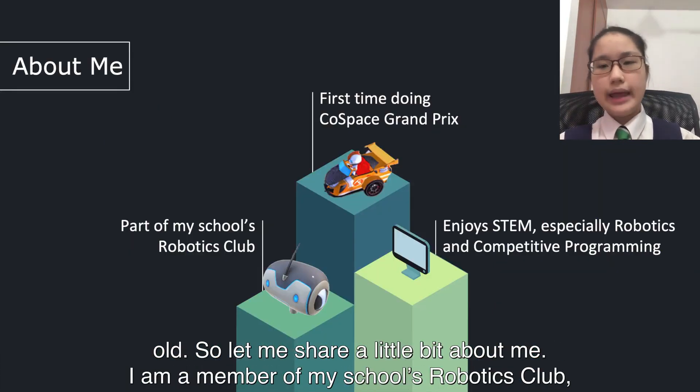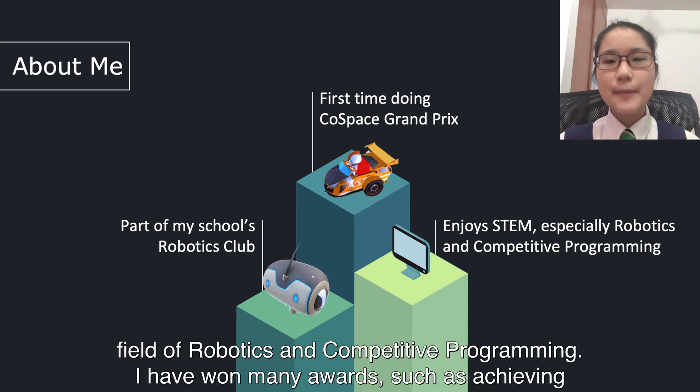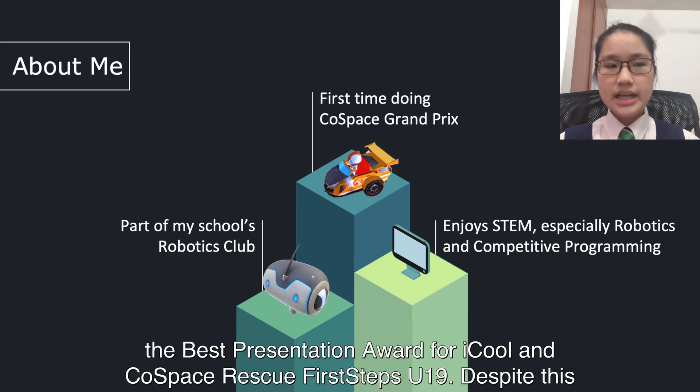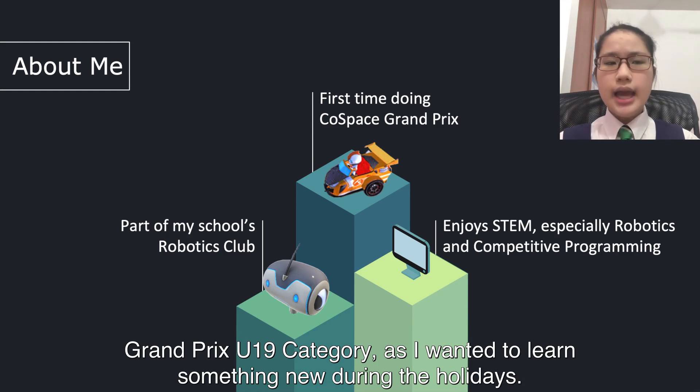Let me share a little bit about me. I am a member of my school's robotics club and I have been doing robotics since I was 10. I really enjoy STEM, especially in the field of robotics and competitive programming. I have won many awards, such as achieving the Best Presentation Award for IQOOL and Co-Space Rescue First Steps U19. Despite this being my third time doing Co-Space, it is actually my first time participating in the Co-Space Grand Prix U19 category, as I wanted to learn something new during the holidays.